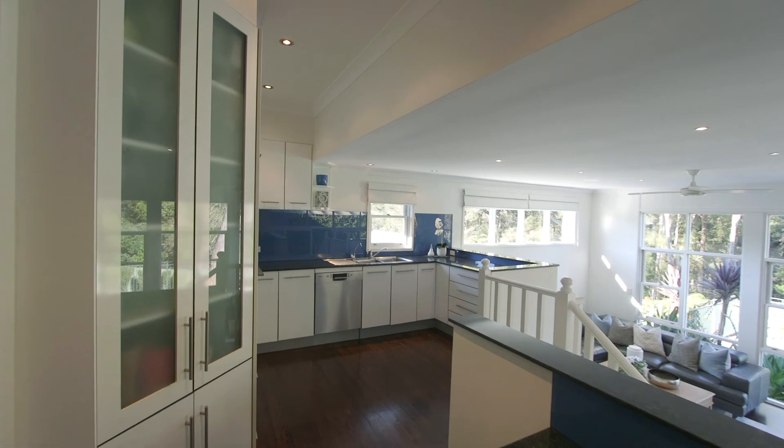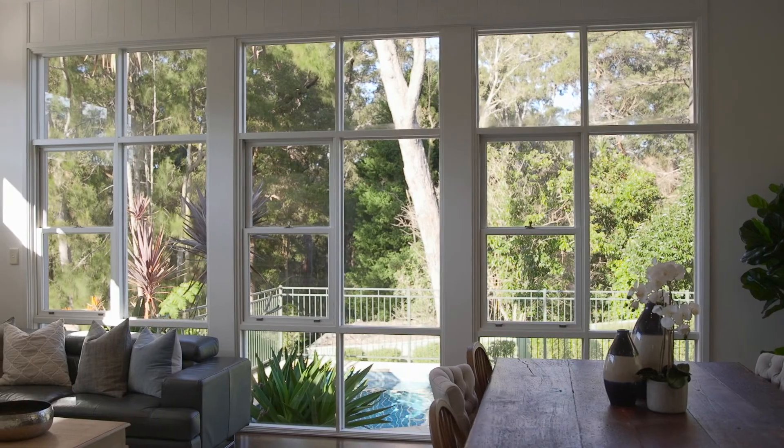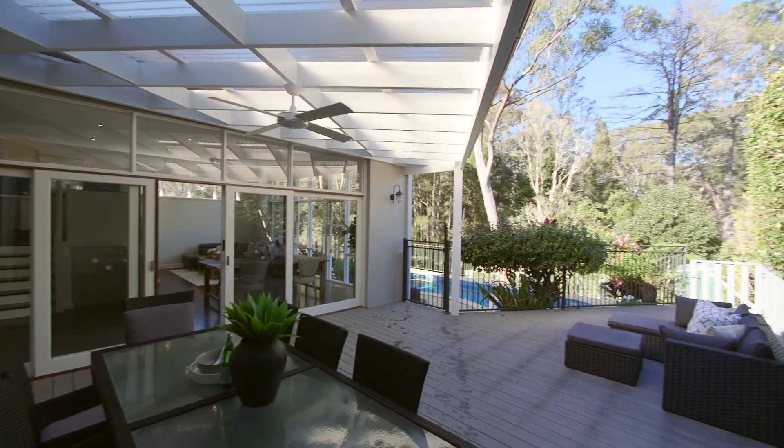My favourite part of the home has to be the renovated kitchen and the main living space that looks out over the in-ground swimming pool, backyard, and flows seamlessly out to the entertaining deck.